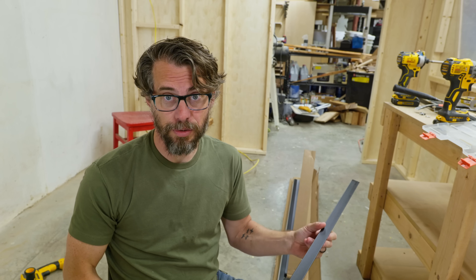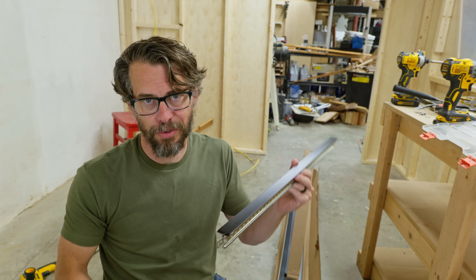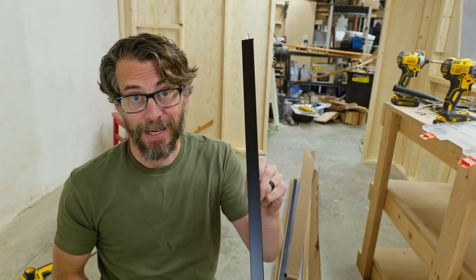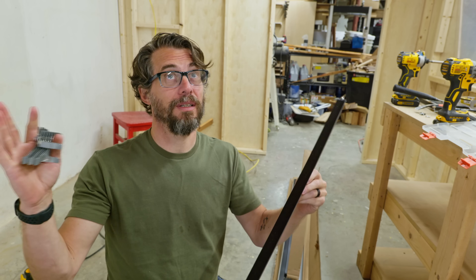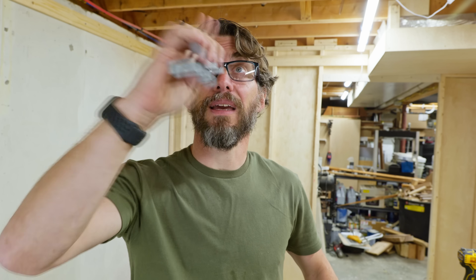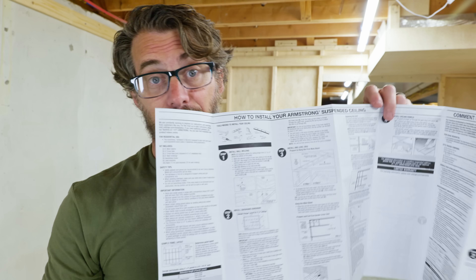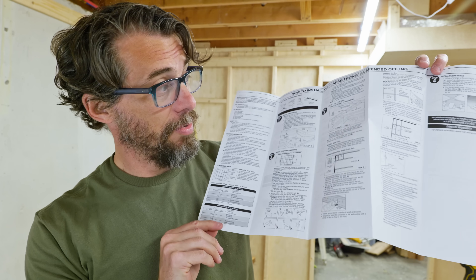I bought a kit to do the drop ceiling — you can buy all the pieces individually, but the kit works fine for this size space. I got black track and black tiles so the ceiling should just kind of disappear. The pack also has joist hangers to simplify hanging all the pieces. Basically, you take the L-shaped track and put it around the outside, then build a grid hanging down the middle attached to the joist. As long as the grid matches the size of your tiles, you're good to go — and it comes with really detailed instructions.